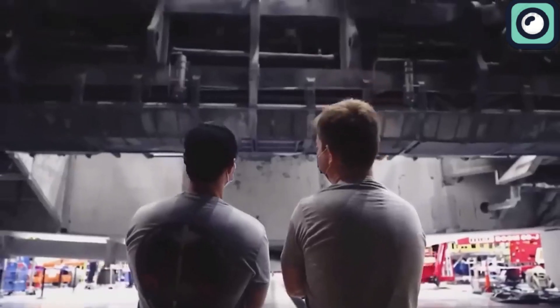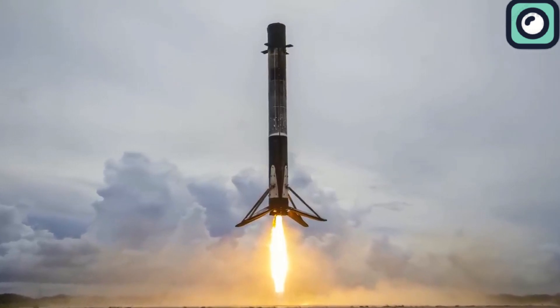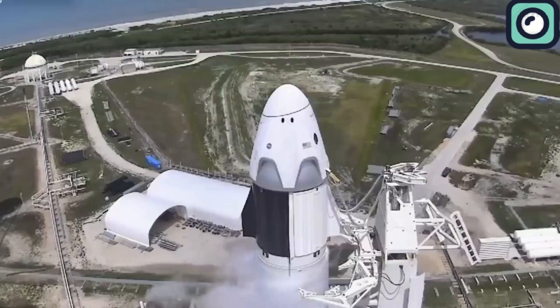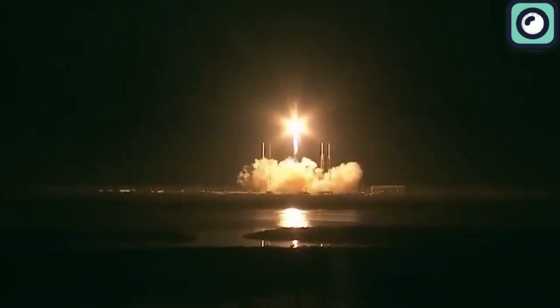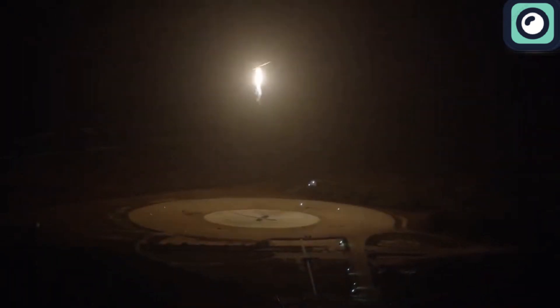This particular Falcon 9 mission was the third launch of booster B1083, which had previously flown the Crew 8 mission to the International Space Station and a Starlink mission. The booster's successful third flight reinforces the reliability and efficiency of SpaceX's reusable rocket program, showing how repeatedly using boosters helps SpaceX significantly lower launch costs and increase launch frequency. After delivering its payload to orbit, booster B1083 returned safely to a drone ship stationed in the Atlantic Ocean — a routine recovery that allows the booster to be refurbished and used again in future missions.